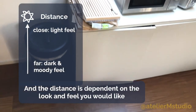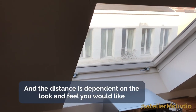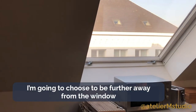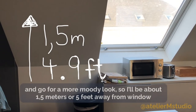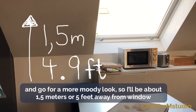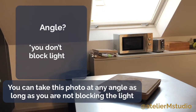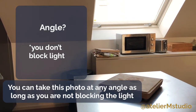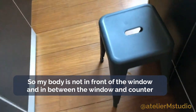The distance from the window is dependent on what kind of look or feel you would like. I'm going to choose to be further away from the window and go for a moodier look — I'm about one and a half meters, five feet away. You can take this photo at any angle as long as you're not blocking the light, so my body isn't in front of the window and the counter. I'm actually going to shoot from above.